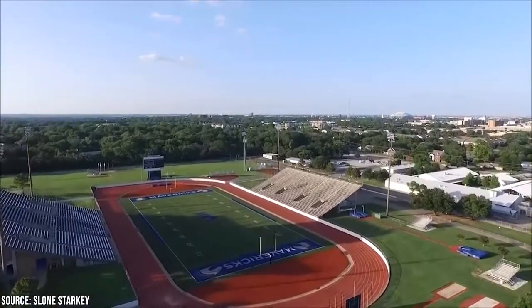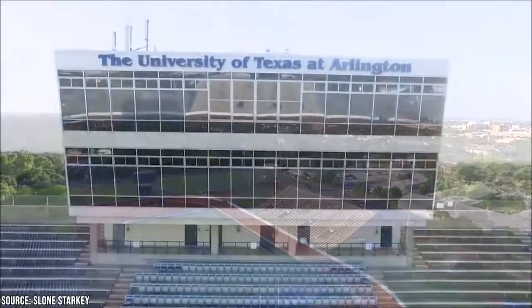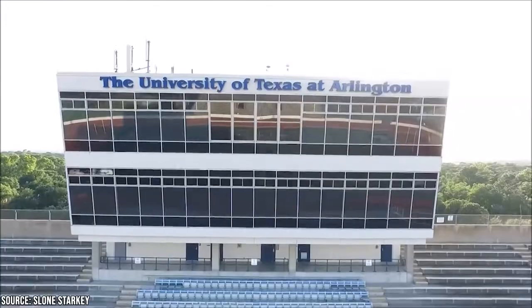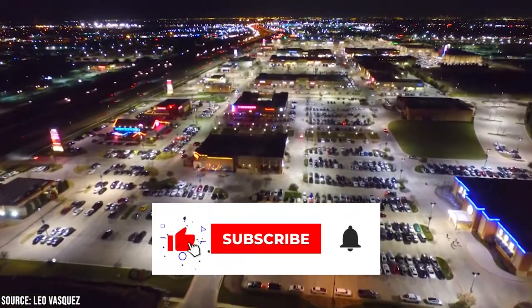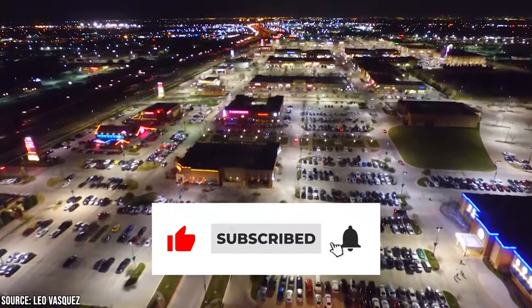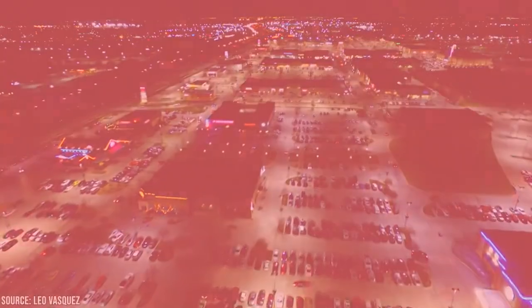Have you ever been to Arlington, Texas? Do you think you'll ever go there? Let us know in the comments section below. And before you go, make sure you give this video a like and subscribe to ViewCation if you haven't already. Click the bell icon to stay updated on all our latest content.